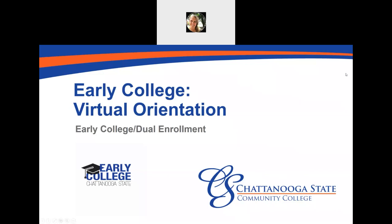Hello and welcome to the Early College Virtual Orientation. If you're watching this video, it's likely because you're signed up to take dual enrollment classes through the Early College at Chattanooga State Community College. Congratulations, you're taking a great step to get a jump start on your future.